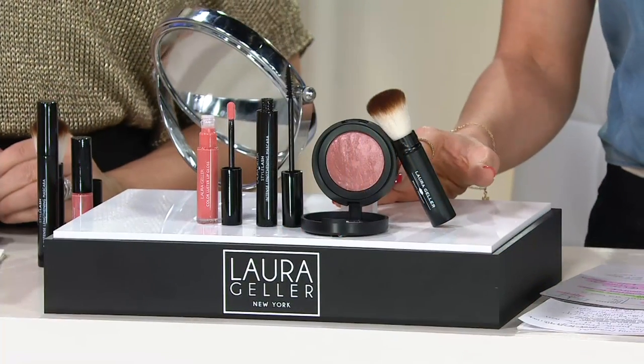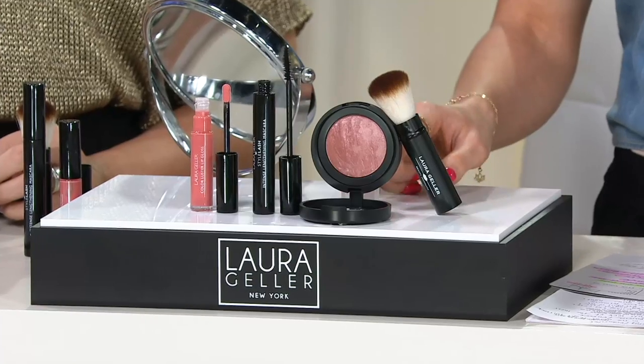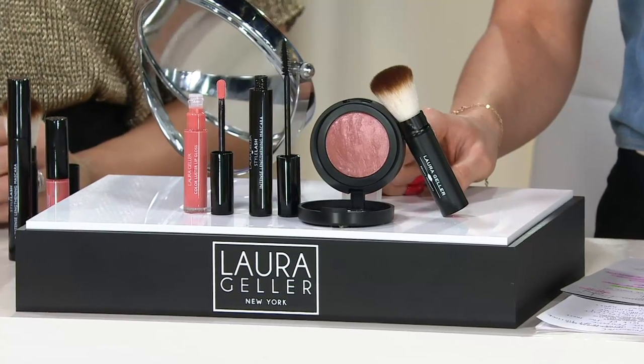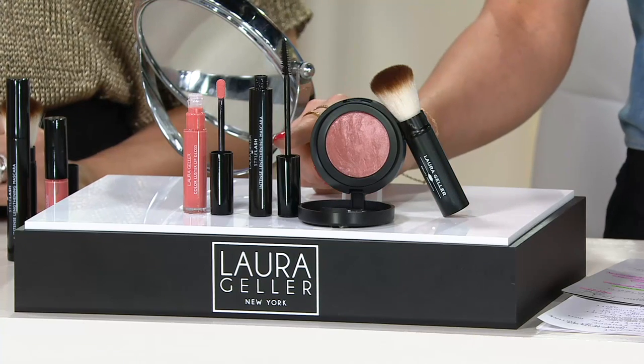When you talk about the perfect pairing to the TSV, it would be wonderful. But when you take a look at the if-sold-separately value, it's kind of crazy. Let me take you through this flushed with color four-piece collection. We start with the customer choice award-winning blush from last year in the best-selling shade, the blush and brighten pink.